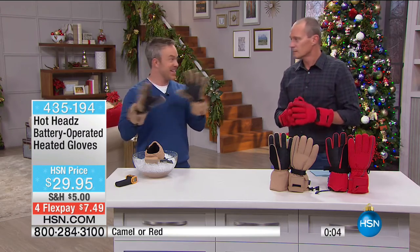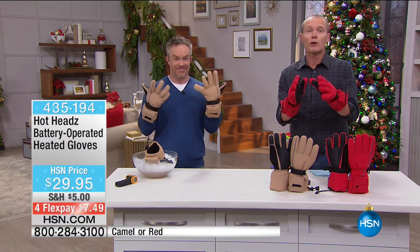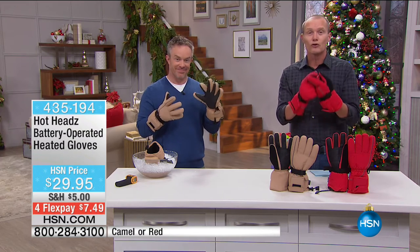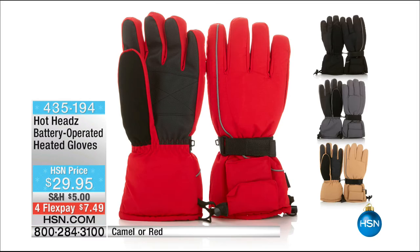The one thing you don't get is another chance to see these — this is it. Every single person on the phone lines right now, if you're hanging there, we've got a pair for you. So do not hang up. Thank you very much. Go forth and be warm.